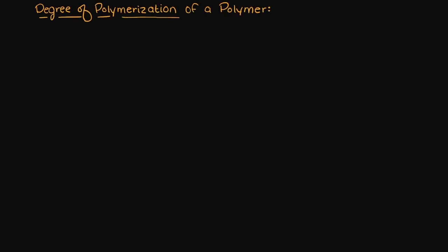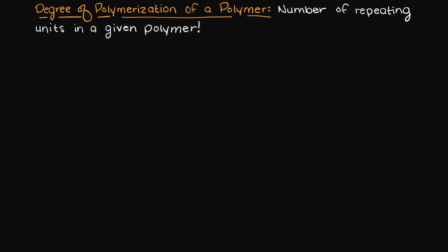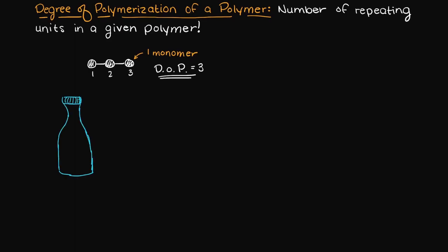In this video we are going to be talking about what the degree of polymerization of a polymer means and how we go about calculating it. The degree of polymerization is the number of repeating units in a given polymer, so the number of monomers connected together in the polymer. Let's say that you are going to be buying some low density polyethylene to make plastic bags for your company.